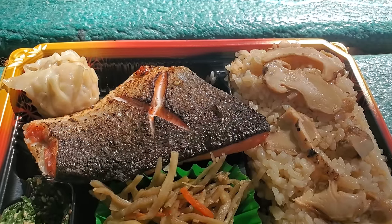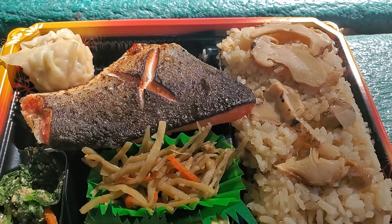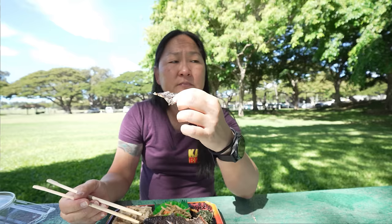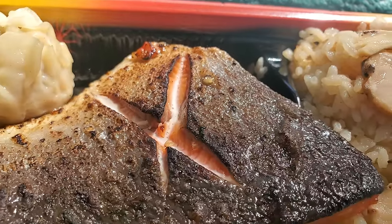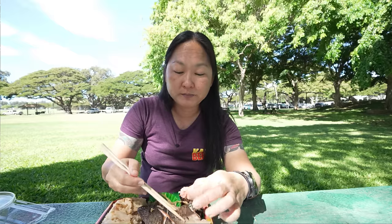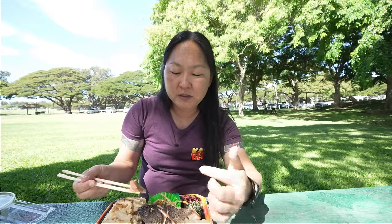Next up I got another bento from them — this is the special of the day. It's mushroom rice with some fried fish; I think they had saba and salmon, and you get a shumai with it and the same vegetables and a piece of egg. I got the salmon — I think the other choice is saba, so there are two choices. The salmon is pretty good — it's seasoned very simply, almost just like salt, but it's seasoned very well. Because it's been sitting out, the skin is not as crispy even though it looks quite crispy.